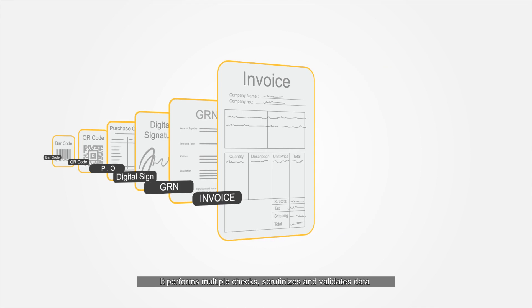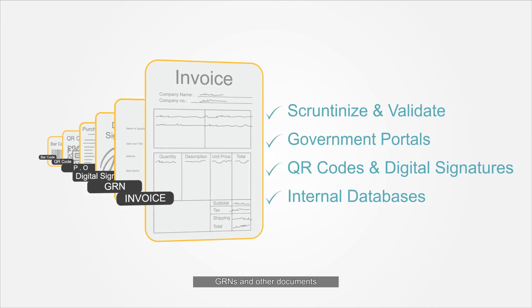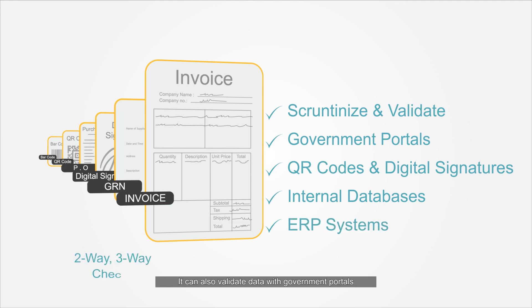It performs multiple checks, scrutinizes and validates data by cross-referencing with purchase orders, GRNs and other documents. It can also validate data with government portals.